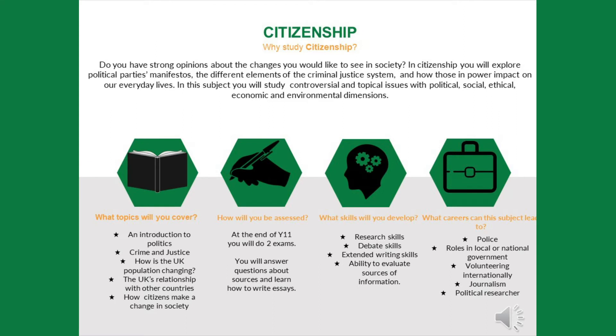In Citizenship, you will develop your research skills, your debate skills, your extended writing skills, and your ability to evaluate different sources of information. Regardless of your future career pathways, Citizenship will play an important part in adult life. Specific careers that relate to this subject include the police, roles in local or national government, volunteering internationally, journalism, or political research.